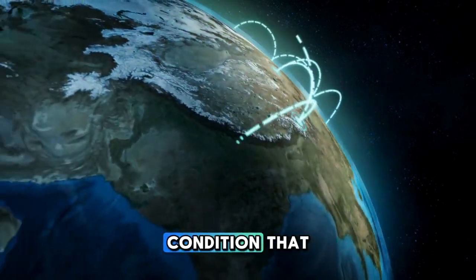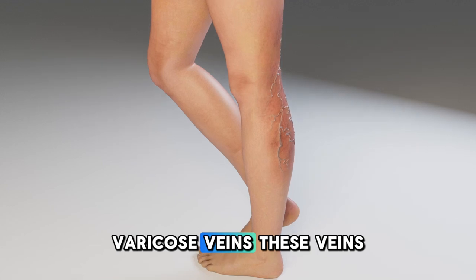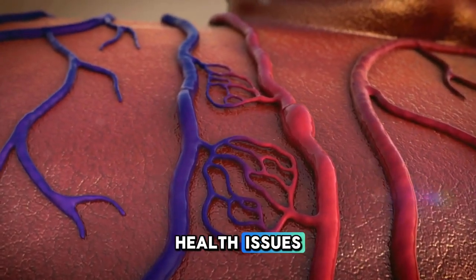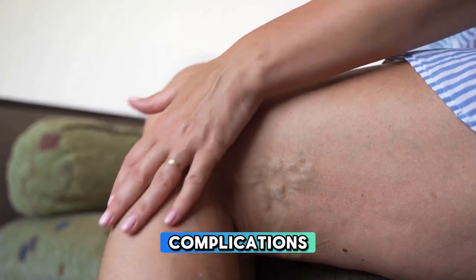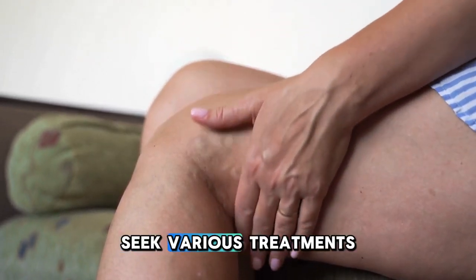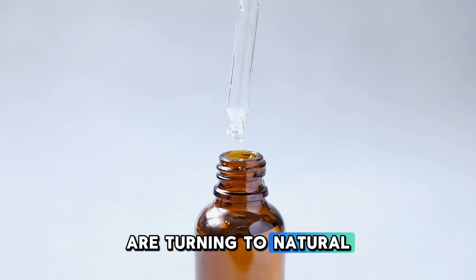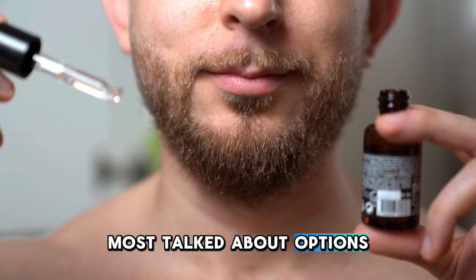Today, we're exploring a condition that impacts millions of people around the world: varicose veins. These veins, often appearing bulging and twisted, are not just an aesthetic concern. They can indicate underlying health issues related to poor circulation. The discomfort and potential complications associated with varicose veins have led many to seek various treatments, ranging from lifestyle adjustments to surgical interventions. However, a growing number of people are turning to natural remedies, with castor oil being one of the most talked-about options.